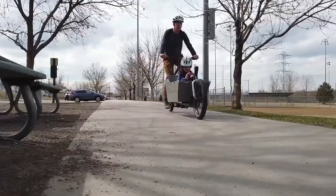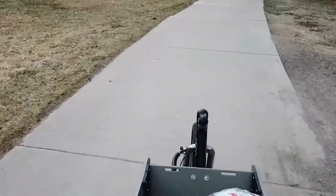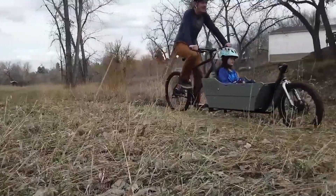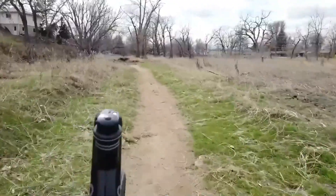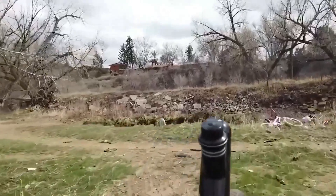Whether you're transporting groceries, your furry friend, or even a child, the Argo handles the load with balance and stability. It's a brilliant way to bypass buying an entirely new cargo bike — modular, portable, and smart.